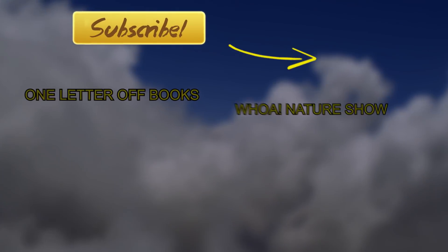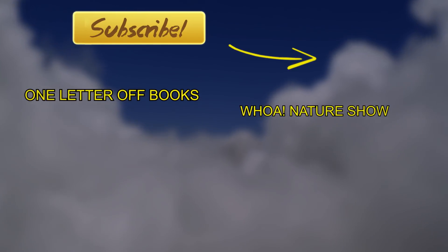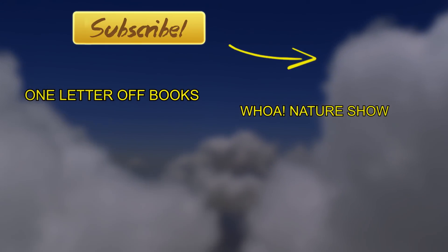It's been a joy having you. Thank you so much for watching. To watch One Letter Off Books, click the box on the left. And to watch Woe Nature Show, click the box on the right. Thank you so much, Karen.